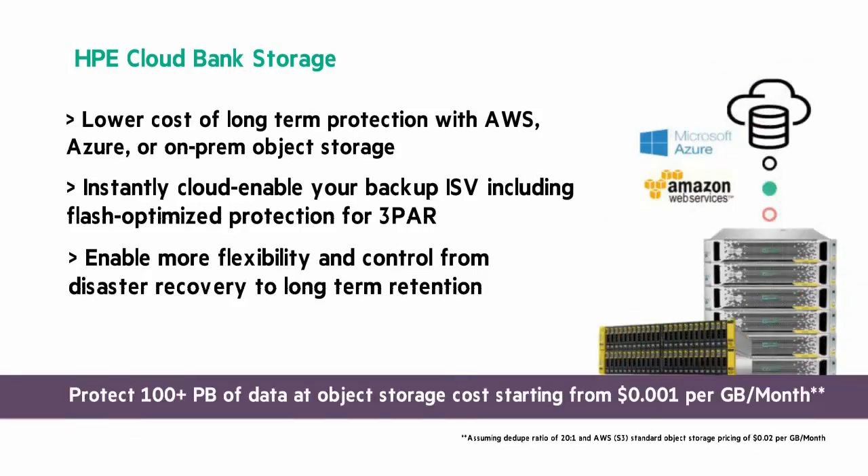You can protect over 100 petabytes of data at object storage costs starting from one-tenth of a penny per gigabyte per month.